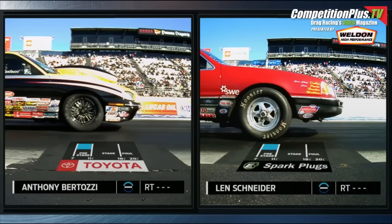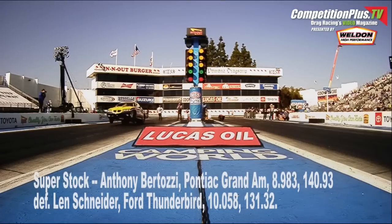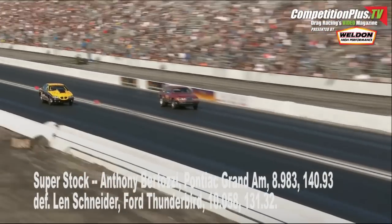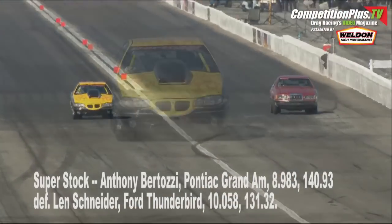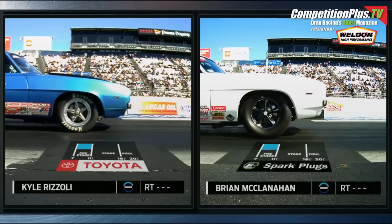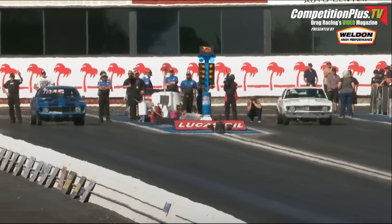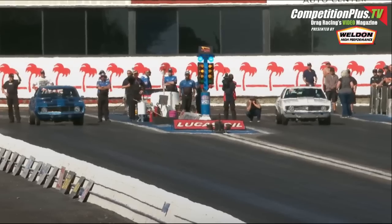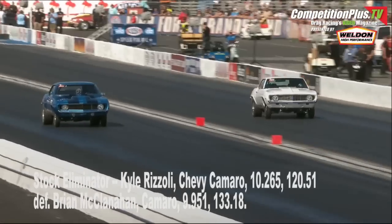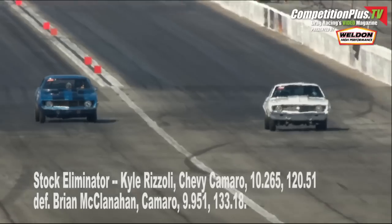He's already got one in the bank. Can he now focus and take care of business against the Thunderbird? Len Schneider off and away on the green, Anthony on the chase. Poured out in front. Pontiac closing in — here comes the finish line. Double up! McClanahan left, former world champion. Rizzoli right, multiple-time division champion. They've both seen every trick of the trade. Both drivers away on the green. Rizzoli out in front, McClanahan pulling up alongside. Finish line — give it to Rizzoli.